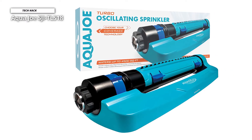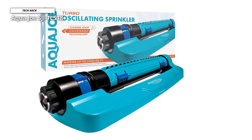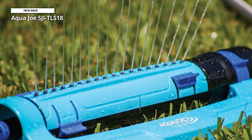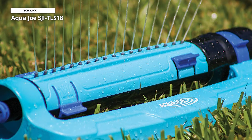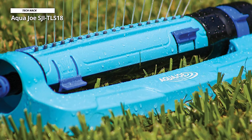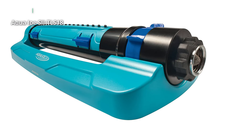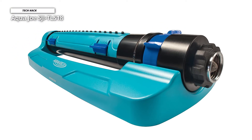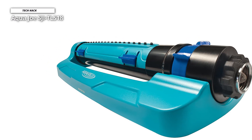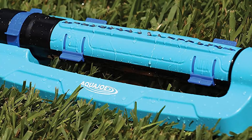Number six: Aquajo SJITLS18. The hose connection is typically the point where most sprinklers fail, which is why the durable zinc fitting on this Aquajo model stands out — it lets you hook up your garden hose securely without worrying about cracking or snapping a plastic connection. The brass nozzle heads are more likely to withstand heavy use than plastic versions, and the included clean-out tool makes it easy to unclog buildup. Its heavy metal base at 3.24 pounds provides a sturdy foundation and prevents uneven operation.